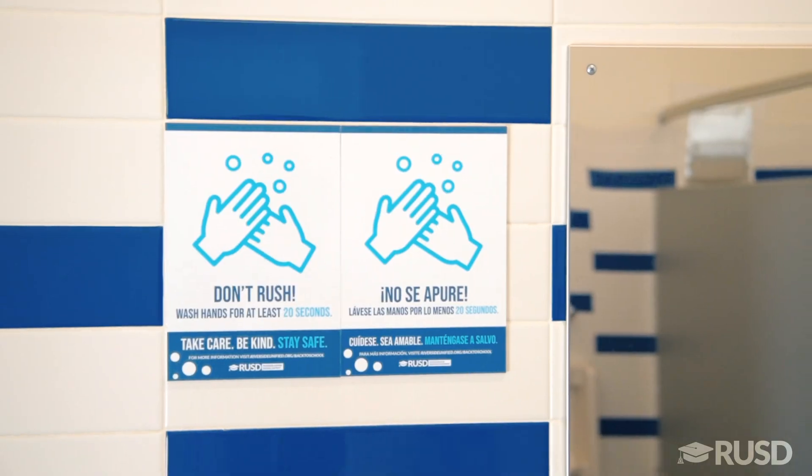Meal service areas have been updated with floor markers and signage, and have been reorganized to encourage physical distancing through increased spacing, small groups, and limited mixing between groups when possible. School sites have staggered meal times to allow for cleaning between meal services and to serve students in smaller groups. We have implemented a new touchless point of sale system to assist us with maintaining social distancing and touchless service.